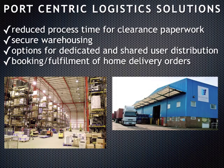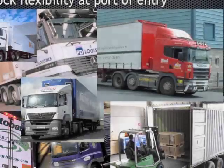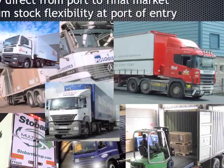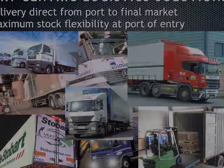Port-centric logistics solutions offer the opportunity to reduce the process time for documentation, secure warehousing, and options for either dedicated or shared user distribution. Delivery can be made direct from port to final market or distribution centre, giving maximum stock flexibility at the port of entry.